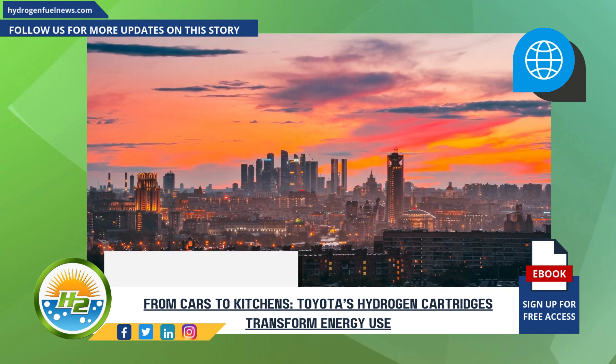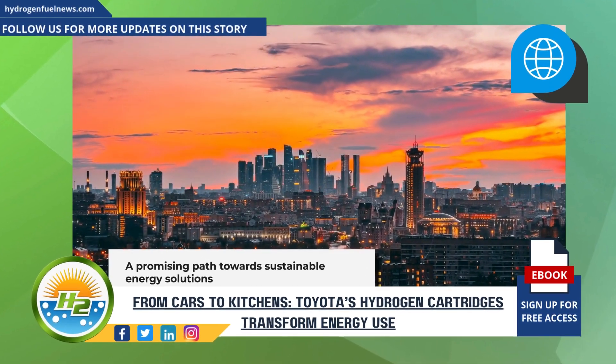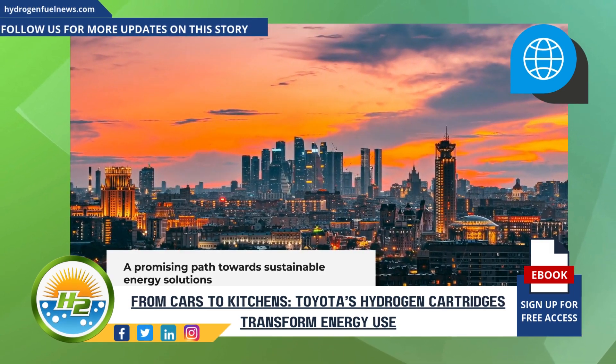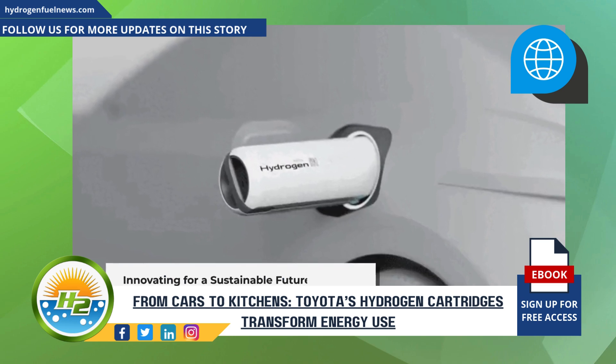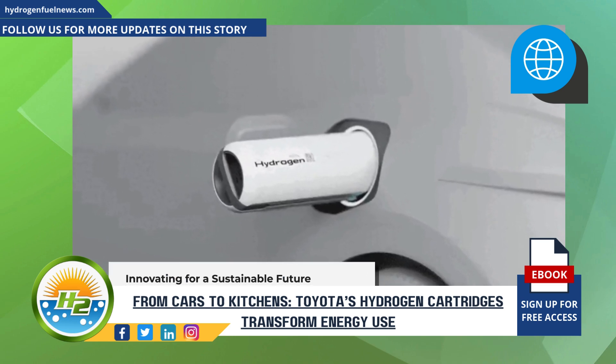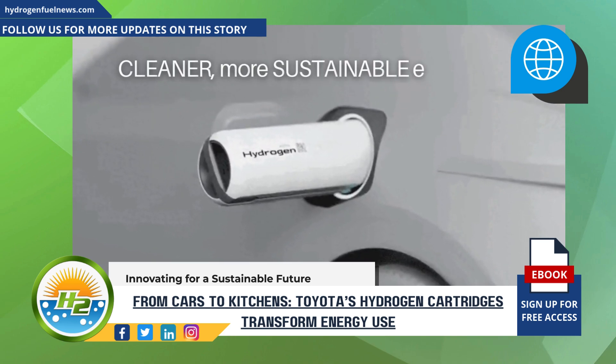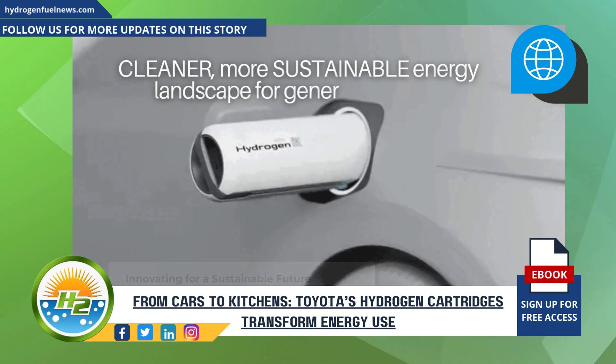As we look to the future, Toyota's commitment to hydrogen technology offers a promising path towards sustainable energy solutions. These portable hydrogen cartridges, along with Toyota's other innovative projects, may well be the key to unlocking a cleaner, more sustainable energy landscape for generations to come.